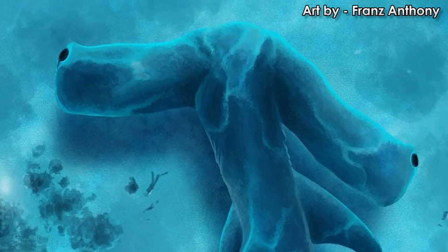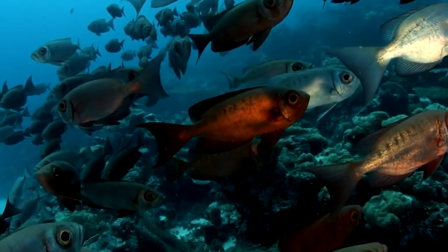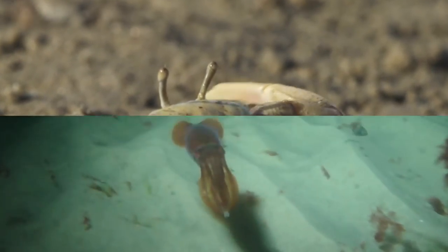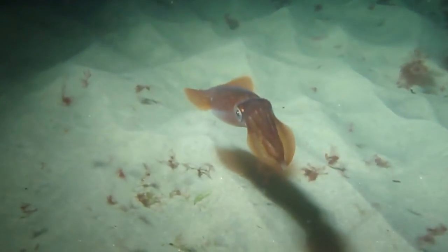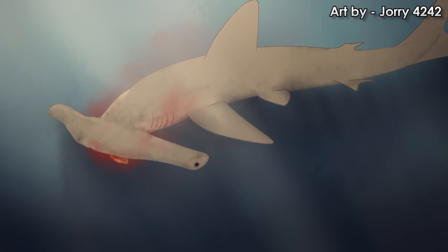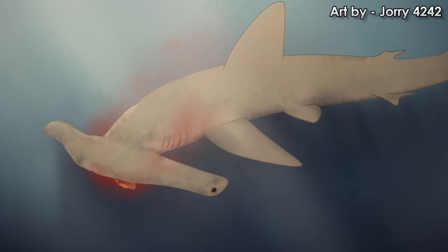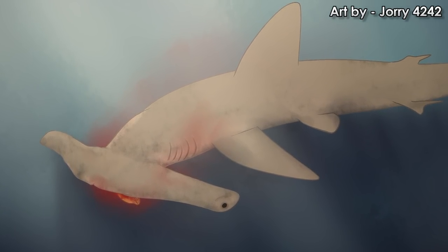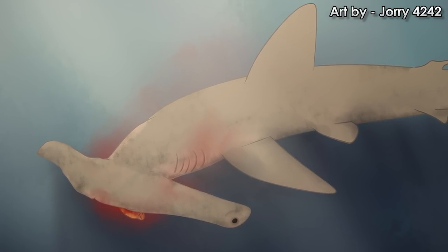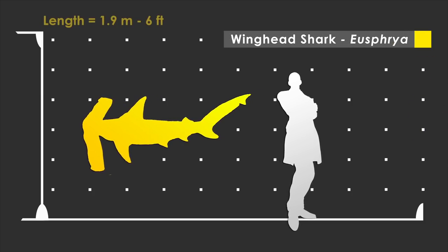Winghead sharks are mainly predators of small fish and crustaceans, and will also take cephalopods and probably other small animals that can't get away. Unlike the frilled shark, the winghead shark has a placenta-like organ attaching the embryos to the mother. These sharks give live birth to 6 to 25 pups after a gestation period of 8 to 11 months. They can actually grow to 6 feet — their enormous noggin can make things look out of proportion.